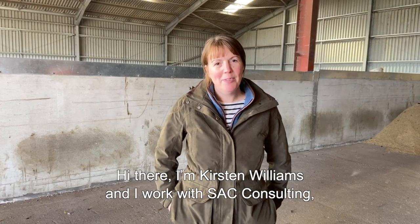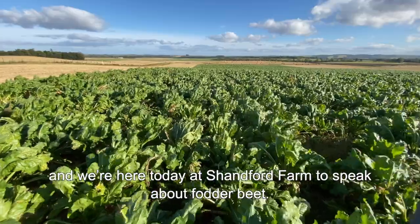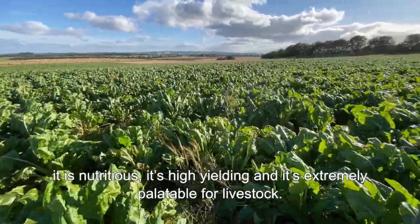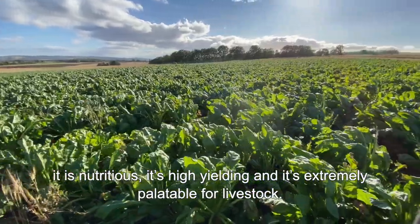Hi there, I'm Kirsten Williams and I work with SAC Consulting. We're here today at Shandford Farm to speak about fodder beet. Fodder beet offers loads of benefits: it is nutritious, it's high yielding, and it's extremely palatable for livestock.